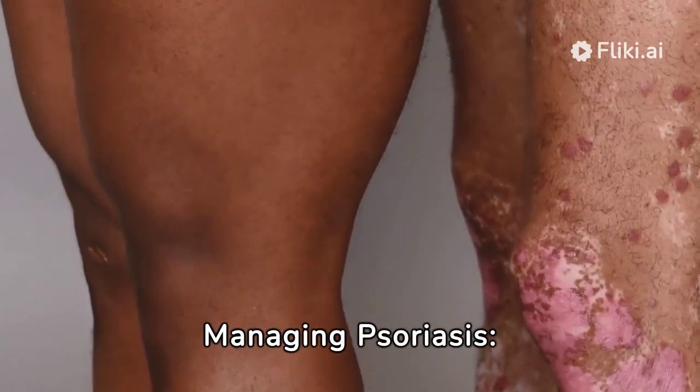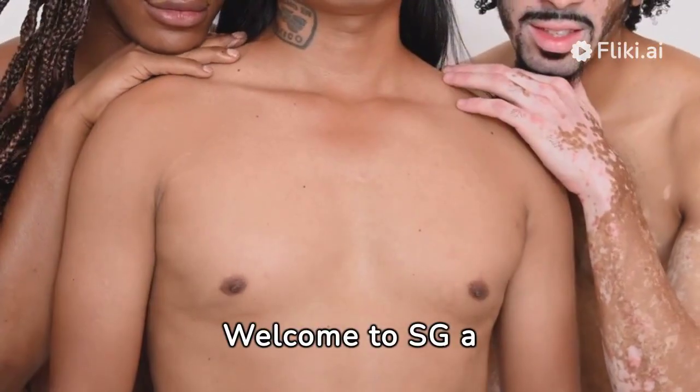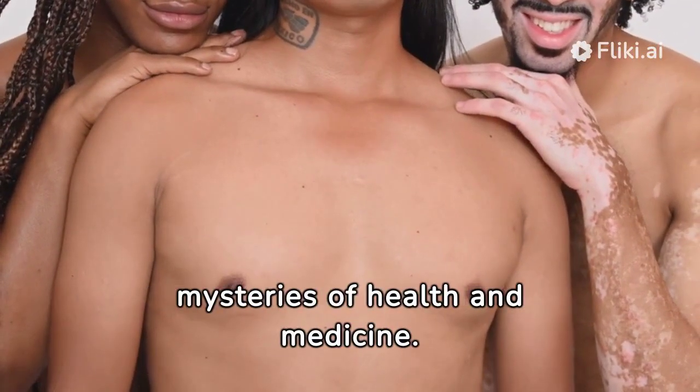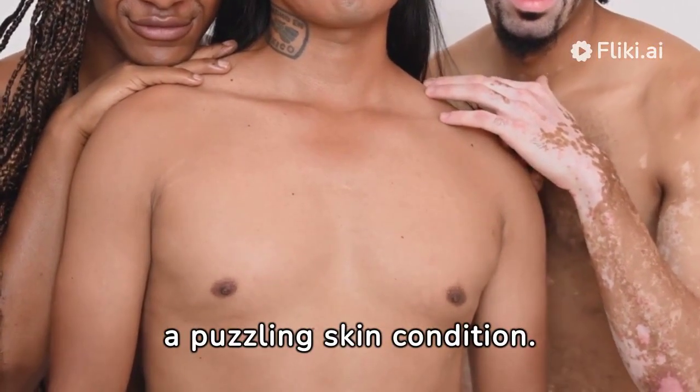Understanding and Managing Psoriasis: Symptoms, Diagnosis, and Treatment Options. Welcome to SGA Medicos, where we unravel the mysteries of health and medicine. Today, we're digging into psoriasis, a puzzling skin condition.